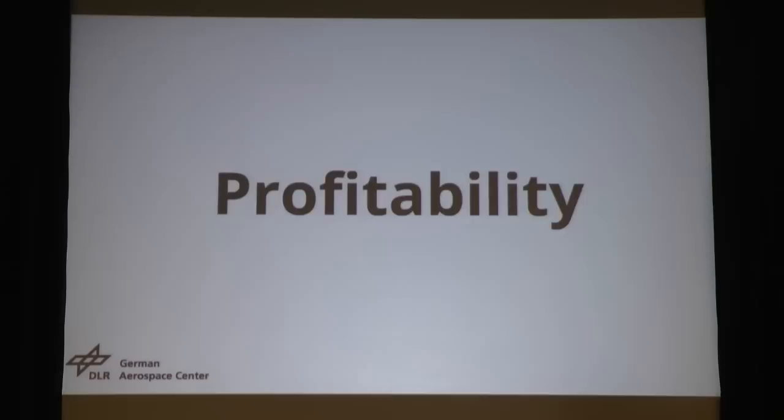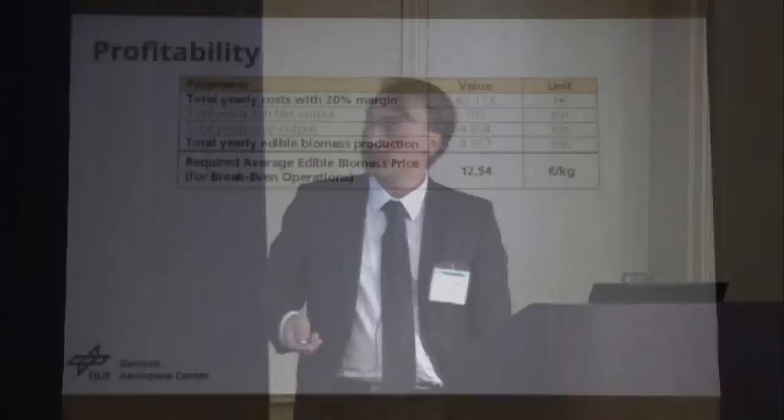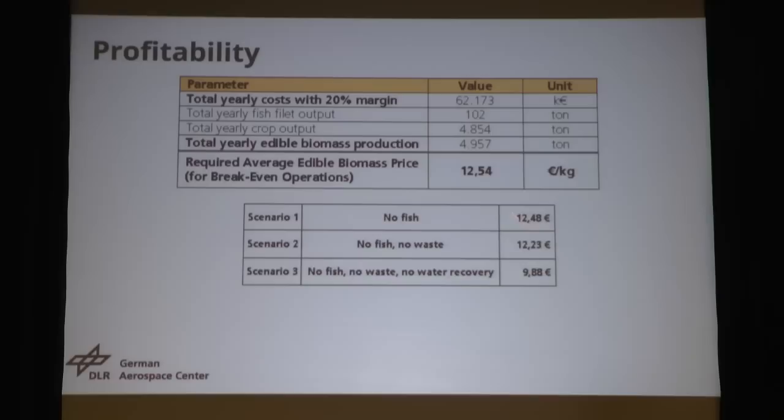Let's come to profitability. The annual cost comes to 62 million euros. Adding up fish and crops into a nice basket and doing the math, the production cost comes to approximately 12 euros 45 per kilogram. That's quite something, I know, but we have really included everything — essentially no water is leaving the building except in the fresh produce going out. We did some scenario analysis where we removed the fish farms — no real change. We removed the fish farm and the waste management floors — no change. We even removed the water recovery — slight change: nine euros 88. Not that much difference.